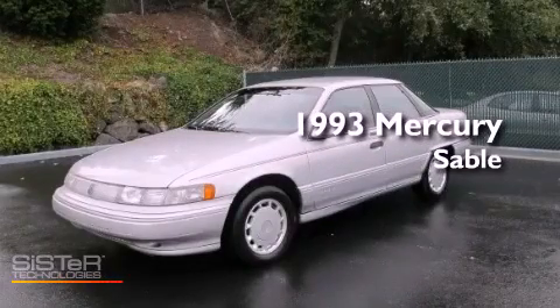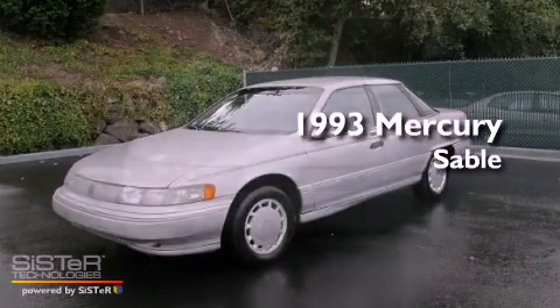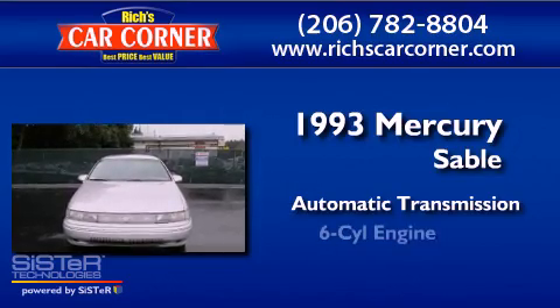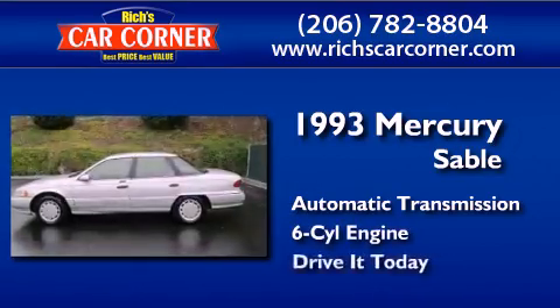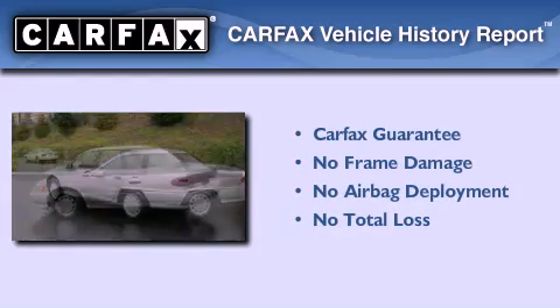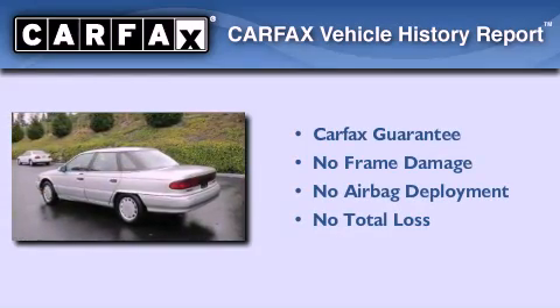This is a 1993 Mercury Sable. This car has an automatic transmission and a six-cylinder engine. Not to mention that this Mercury qualifies for the Carfax Buyback Guarantee.